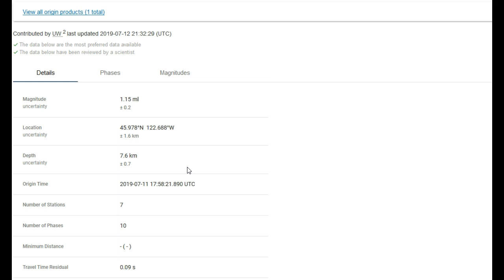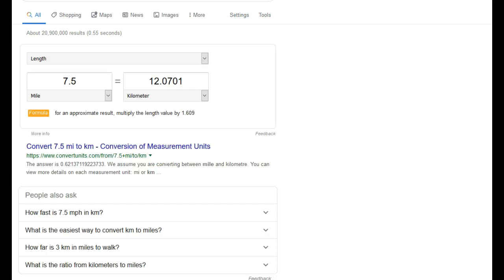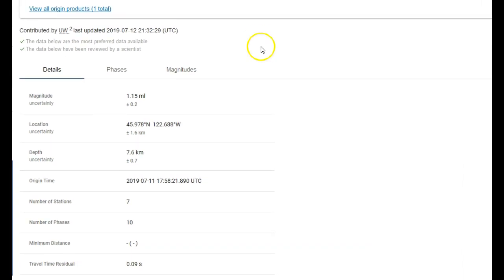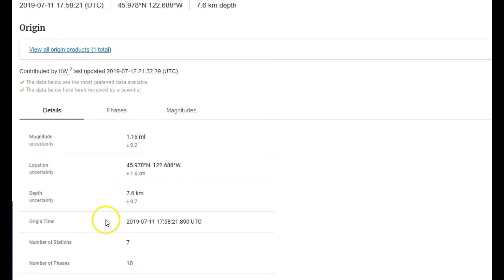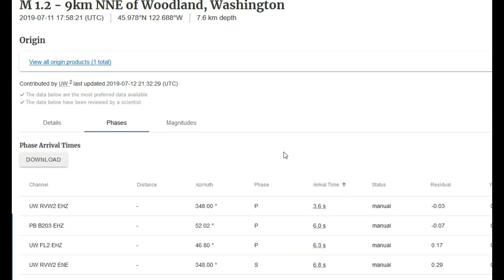Quarry or mine blasts — sometimes mine blasts can occur underground, maybe a kilometer, maybe 2 kilometers at max. The deepest hole any person has ever dug was about 7.5 miles, which took 24 years of digging. The deepest branch of the Kola Superdeep Borehole stopped in 1994 at 12,262 meters — about 7.5 miles, approximately 12 kilometers. But 7.6 kilometers is still really deep, and we do not have any mines or quarries in Washington State that come even close to that depth. So this was not a quarry or mine blast.